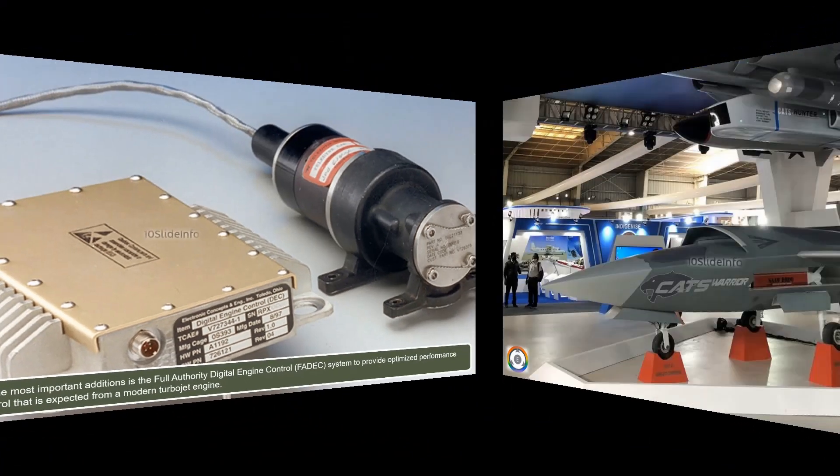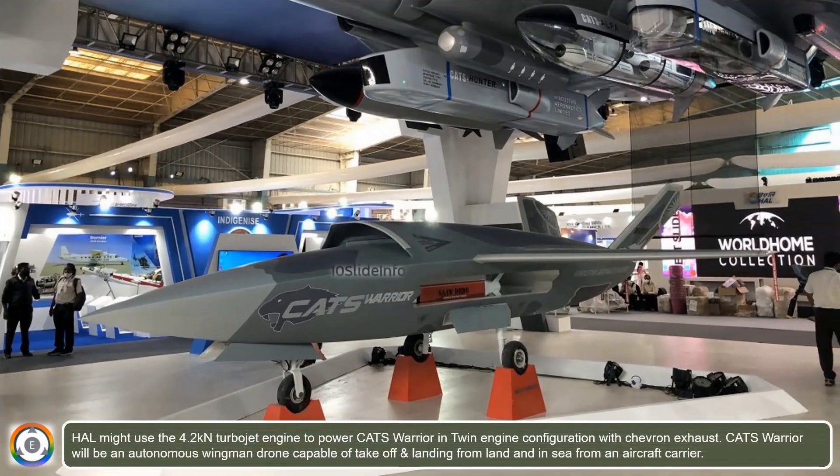As mentioned earlier, HAL might use the 4.2 kN turbojet engine to power CATS Warrior in a twin-engine configuration with Chevron exhaust. CATS Warrior will be an autonomous wingman drone, capable of takeoff and landing from land and at sea from an aircraft carrier.